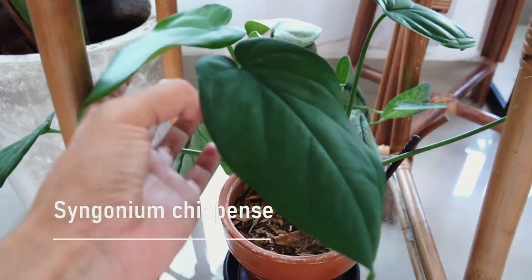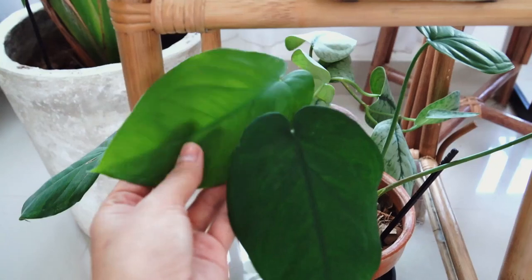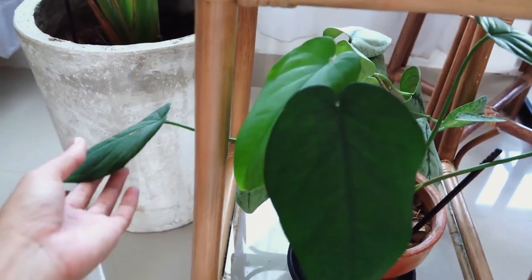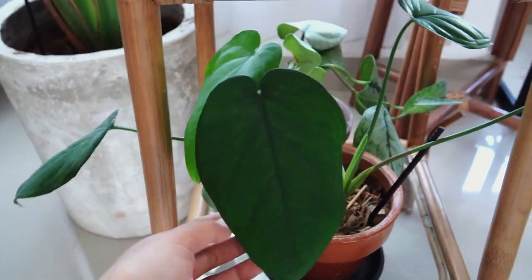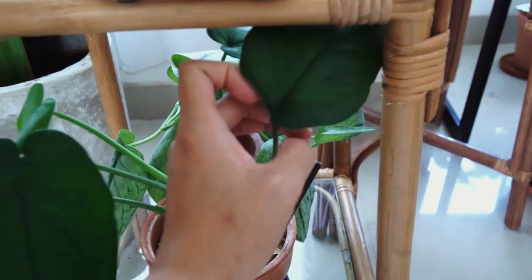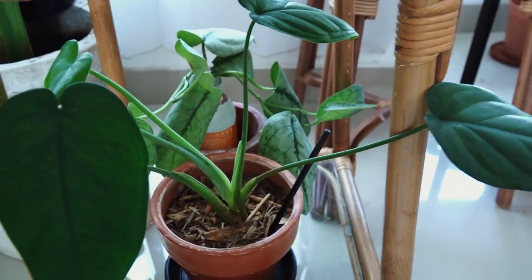This is a Syngonium chiapense. The leaves are very matte but also glossy and soft to the touch. If you want to try other uncommon Syngonium, you can definitely try this one out. It's been pretty easy for me so far — doesn't really cause any trouble.